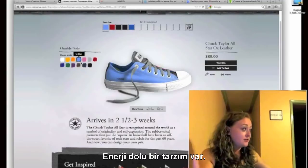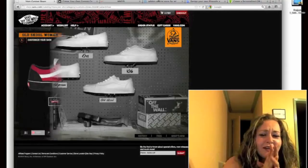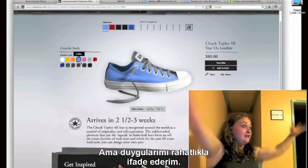I have a very vibrant style. I'm not smart, per se. I'm a very indecisive person. But I'm a very expressive person.